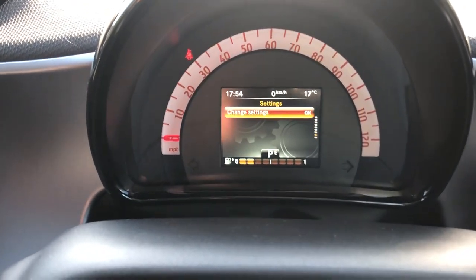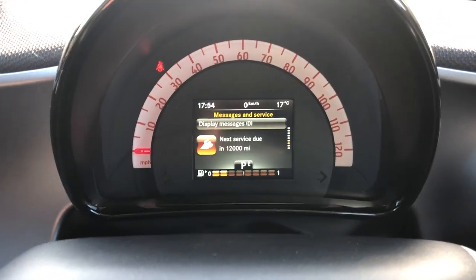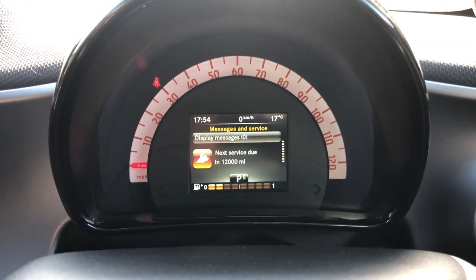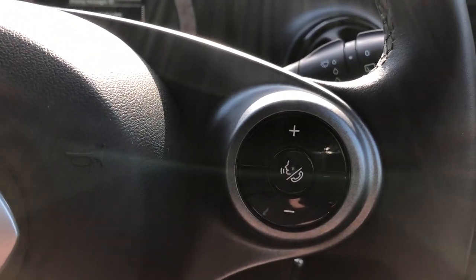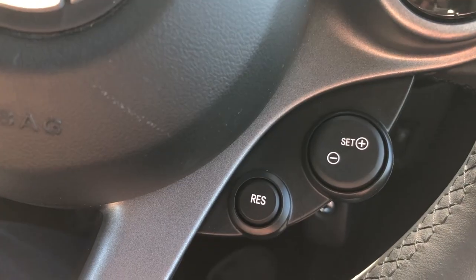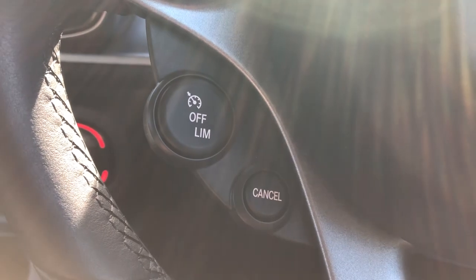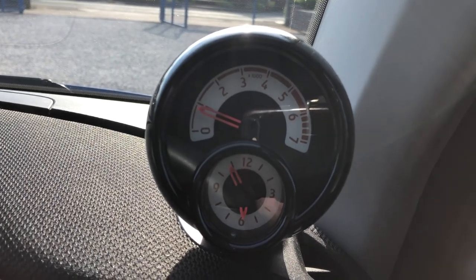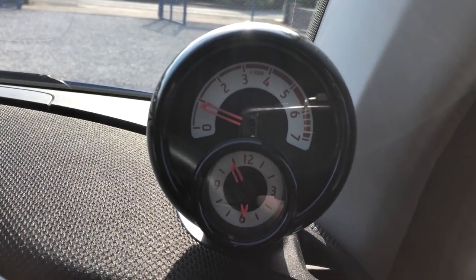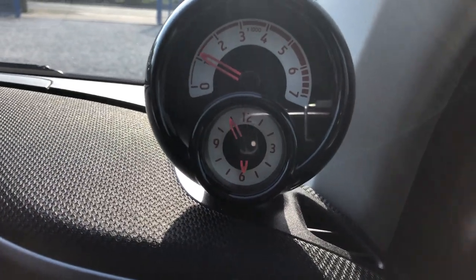The steering wheel with the settings — next service due in 12,000 miles. This car has been serviced by Mercedes, all up to date. Volume control on the steering wheel. We have the cruise control and the speed limiter. Great little clock with the rev counter.